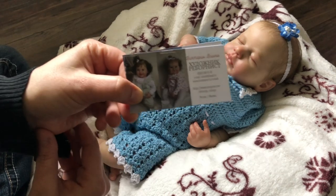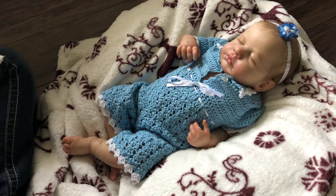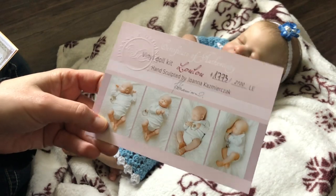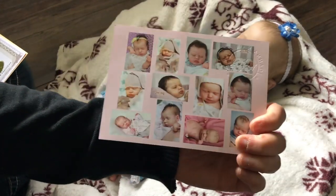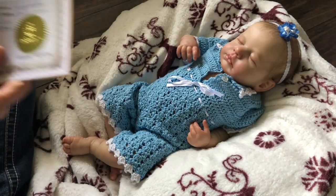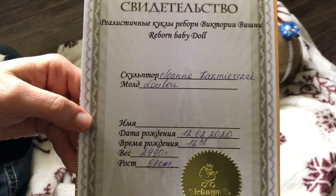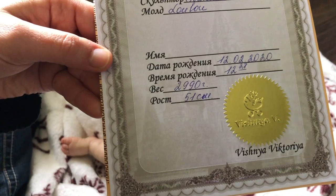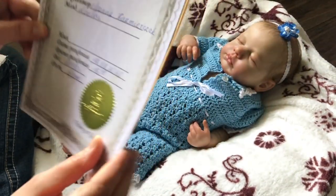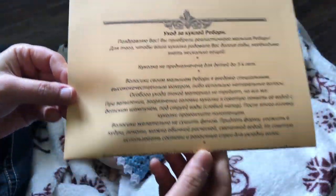Her name is Victoria Vishnia. I found her on Facebook — a lot of people ask how to find these artists. Here is her certificate of authenticity: Lulu, number 1773 out of 2100. And then her birth certificate — Victoria Vishnia, born February 12th, 51 centimeters. I can't read all of it. And then care instructions — they're in Russian, but I could translate that if I needed to.